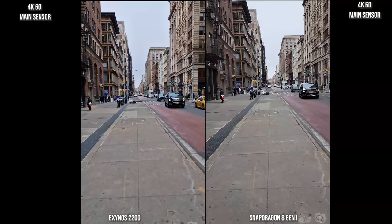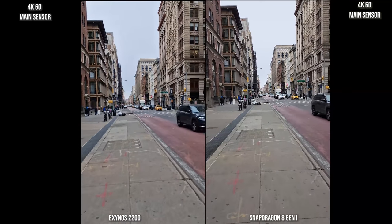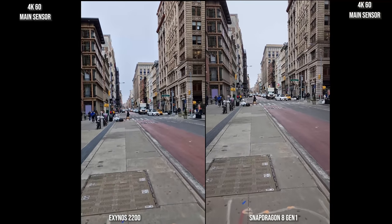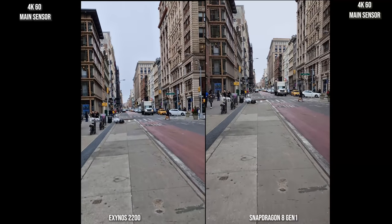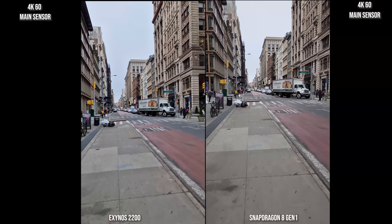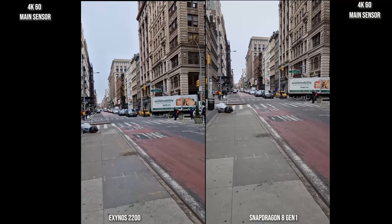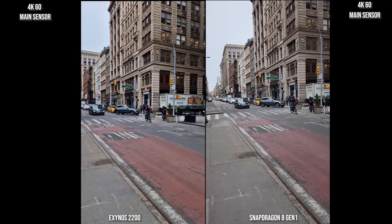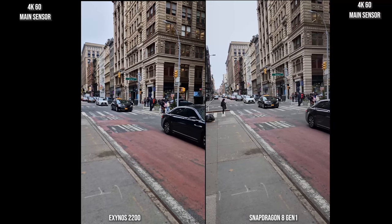Normally I would refer camera comparisons to either SuperSaf, Danny Wingate, or Daniel Sin, but I have the Exynos version on the left and the Snapdragon on the right of the Galaxy S22 Ultra. Stabilization looks a little bit better on the Snapdragon version on the right. Exynos is a little bit wobbly — I'm freehold holding it by the way — but the image quality looks the same. The sky is the same, the building looks really similar, so I have no issues with image quality.